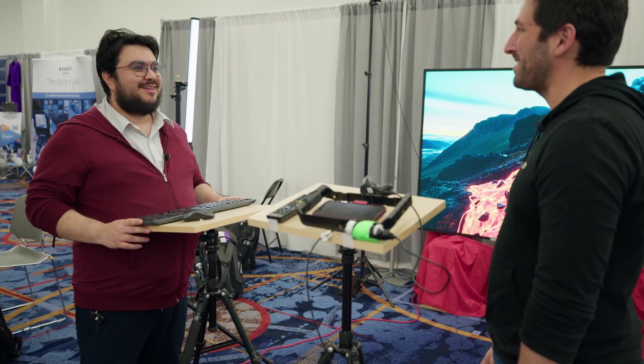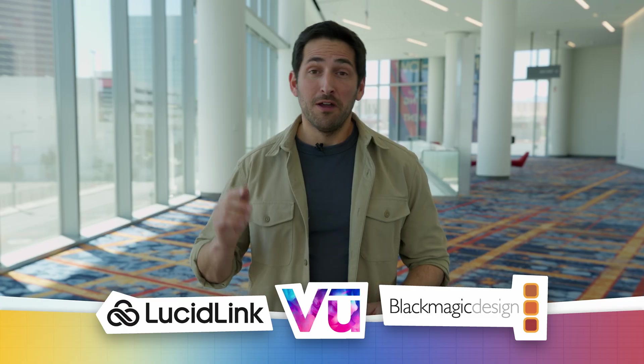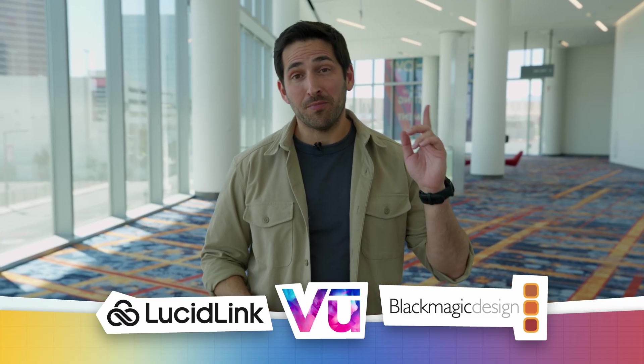Thanks for that. That's it for this video. Thanks for watching, and thanks again to our sponsors for helping make our NAB coverage possible. For all of our videos on NAB, check out our playlist right here, and I'll catch you in the next episode.